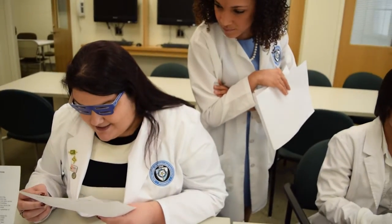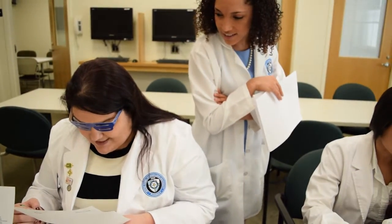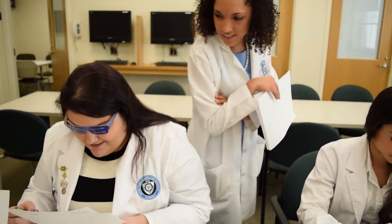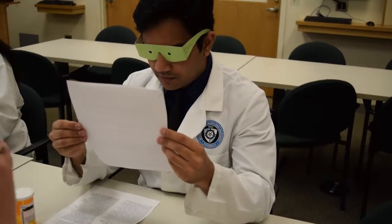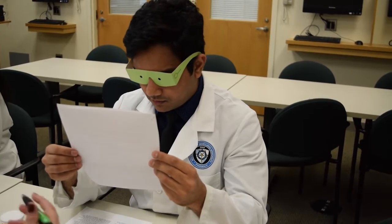Students work at the eyeglass station, attempting to read medication labels. One student notes 'No side effects,' while another reads 'Cautions — Contact Dr. V,' struggling to identify the information through the vision-impairing glasses.